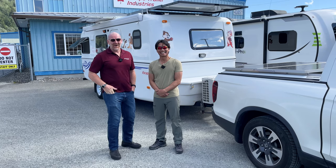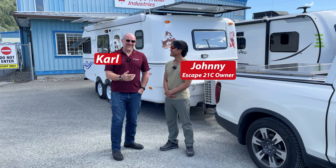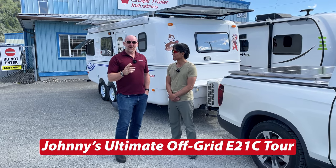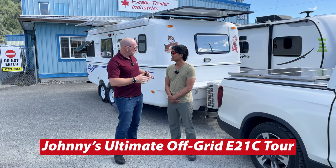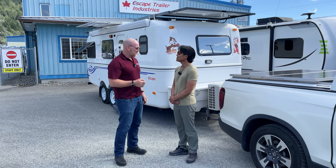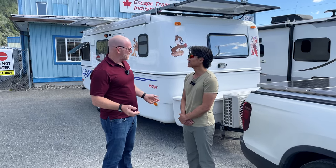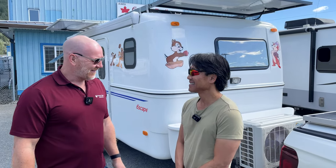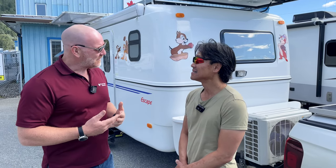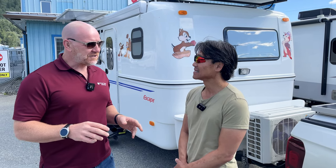Now we'll move to the video. Hi everybody, it's Carl at Escape Trailer, and today I'm here with Johnny Hung. Johnny is back in BC again, and we're going to do a quick walk around the trailer. We've done a video together — a long-distance video at one point — and of course Johnny has been to the rally, and everyone's seen the photographs of his trailer on Facebook. But we've never had the opportunity to just do a quick walk around and point out the key features.